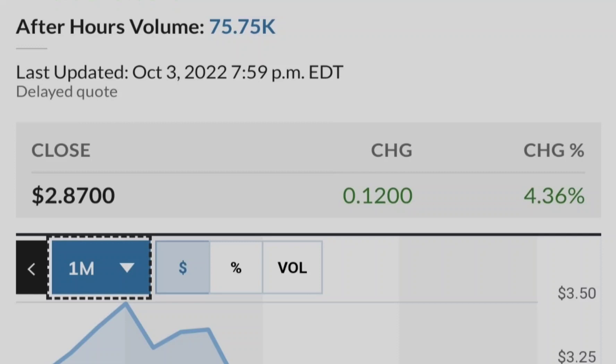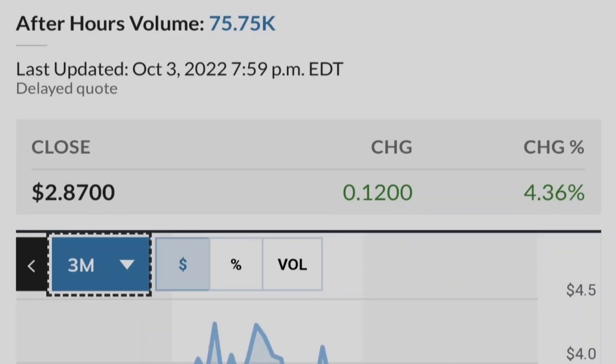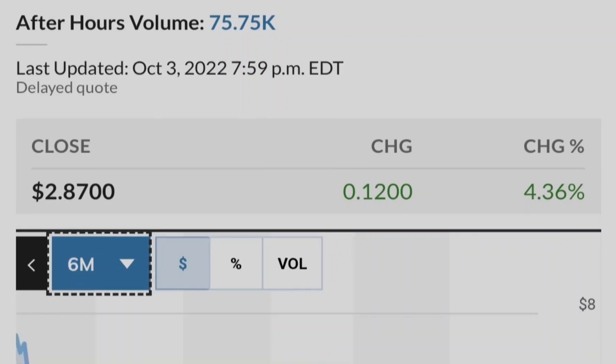Let me show you this chart of the institutional ownership of Tilray compared to its price. The blue line represents the price of Tilray stock and the green bars represent the number of shares bought by institutional investors. As you can see, the closer we get to potential legalization in the United States, the more institutional investors are buying Tilray stock. This is a very good sign from a fundamental standpoint, and that's why you can rely on this asset as part of your investment portfolio.